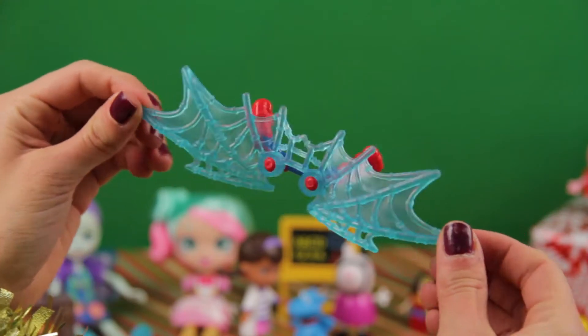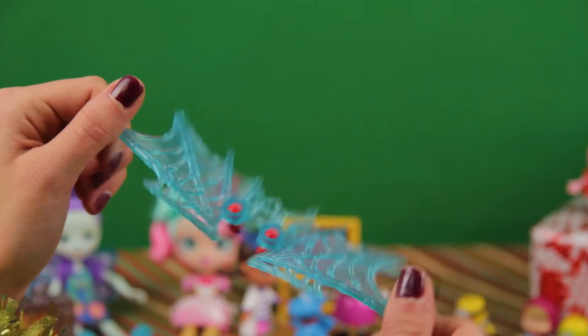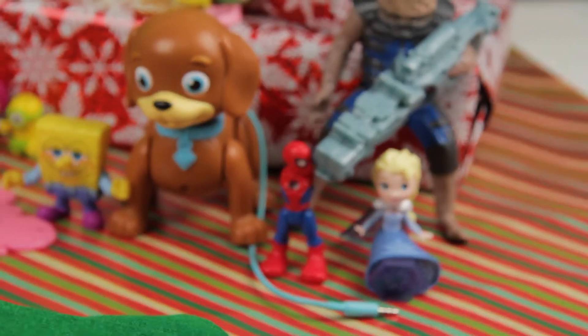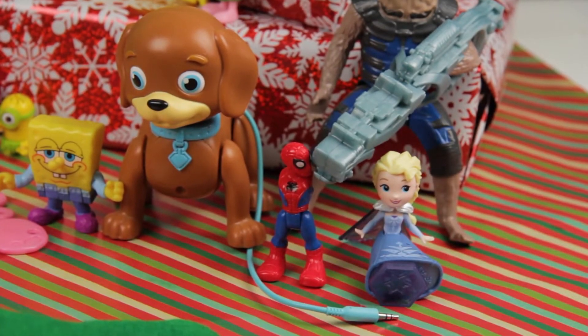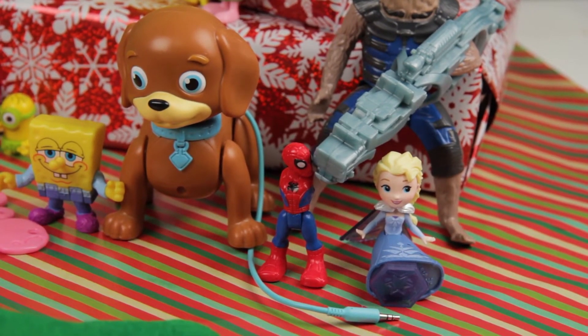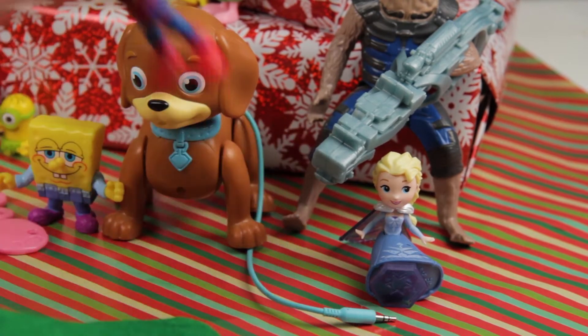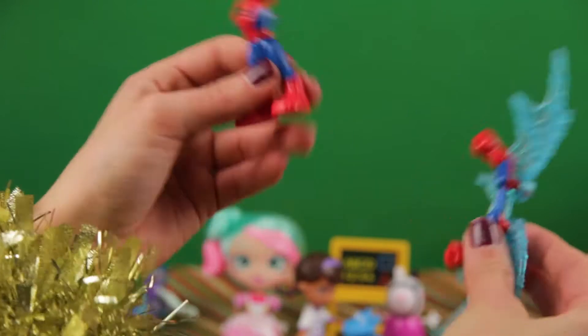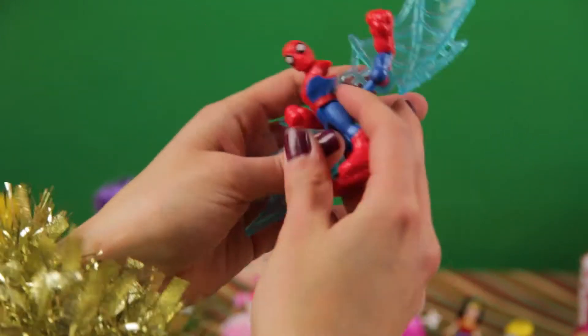Oh, here are some spiderweb wings! For who? Let's see, what do you think? Spiderwebs — Spider-Man! Yeah! Here you go, your new feature. Wait — they are backwards. Sorry. There, that's more like it.